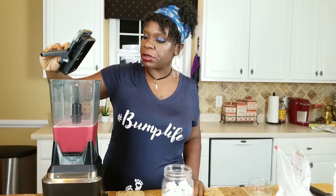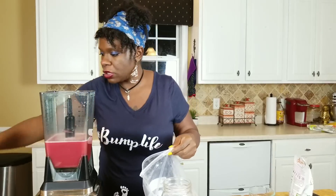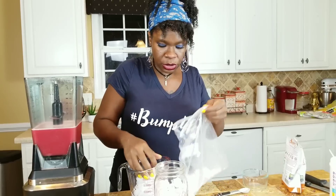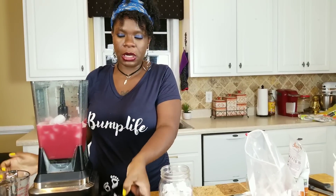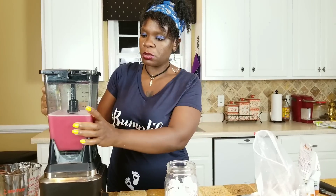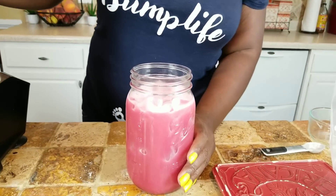I let that go in the blender for roughly about a minute to make sure everything was good and mixed up. Now I'm going to add some ice — I have 32 ounces of tea so I'm going to add roughly two cups of ice to get it good and cool. That should make it nice and chilled, and then I'm going to pour it over my ice and we're going to taste it and see.